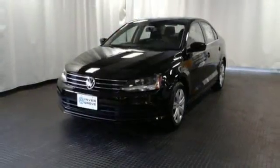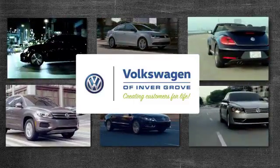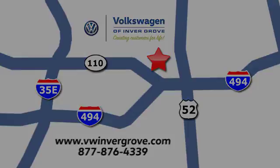Take this Jetta home today and get more from your drive. Volkswagen of Invergrove — creating customers for life. We are conveniently located at 1325 50th Street East in Invergrove Heights, Minnesota, near Highway 494 and Roberts Street, across from Best Buy.